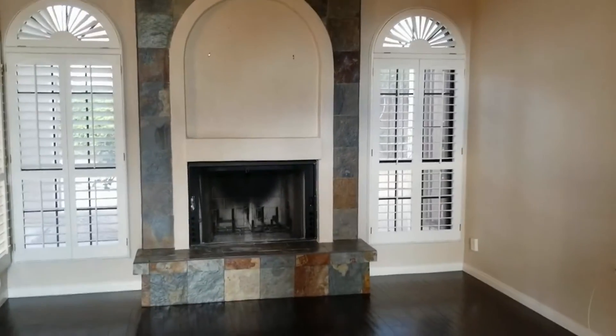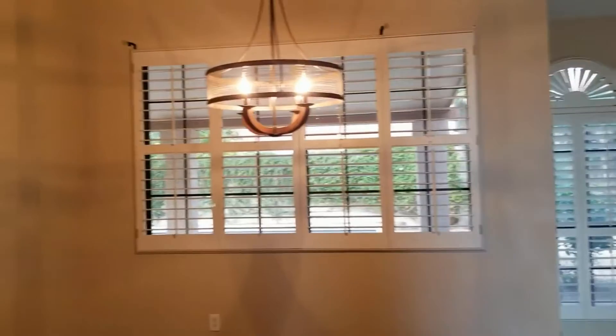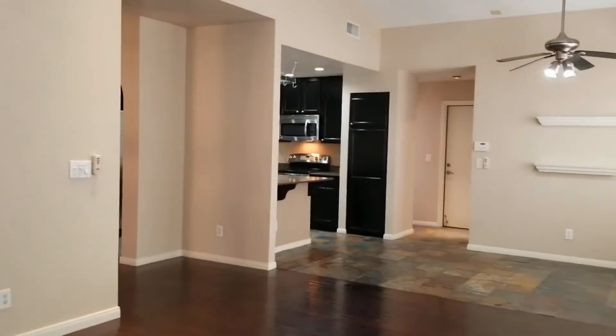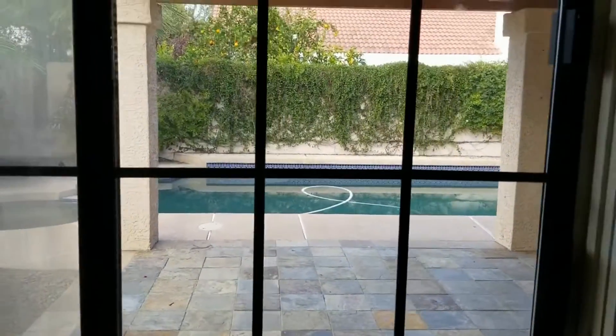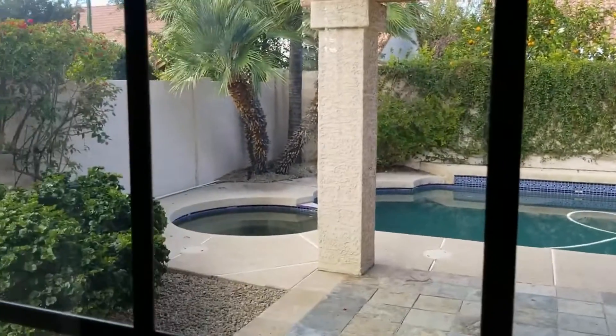We are back in the entryway — this is our living room with a big fireplace overlooking the backyard. There's a really nice formal dining area. This is the family room, maintaining the plantation shutters throughout all of the main areas. We're going to open this up because it folds back completely, giving us access to the pool. It does have pool safety doors.